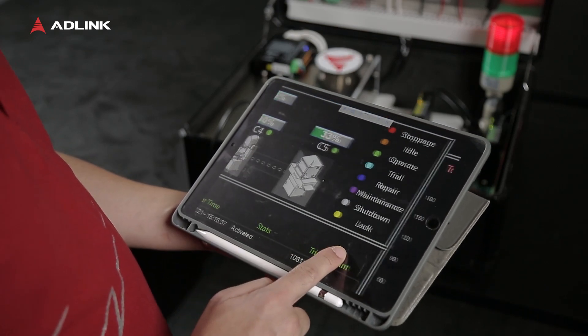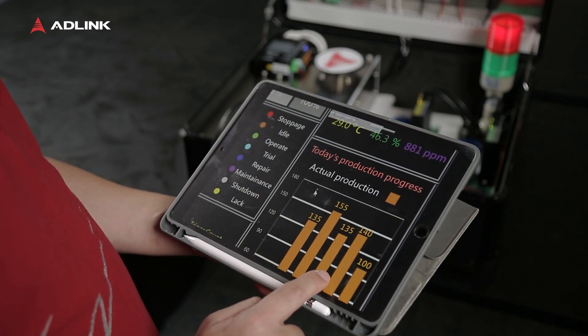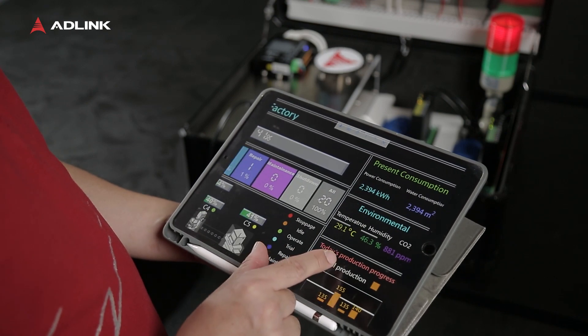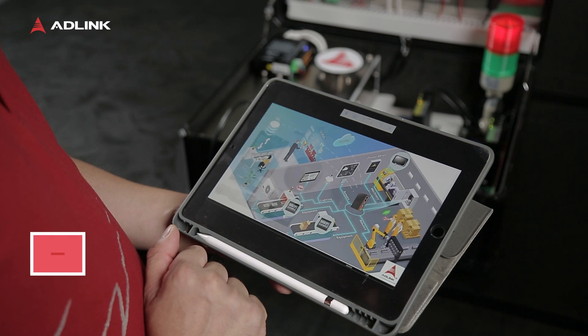With further software configuration by an IT engineer, Pencony can also send real-time notifications to the maintenance department in case of device errors.